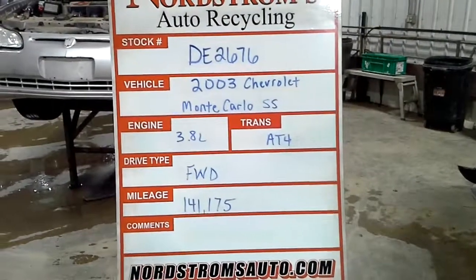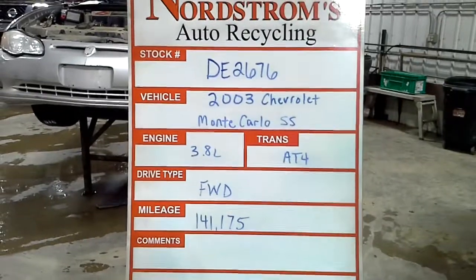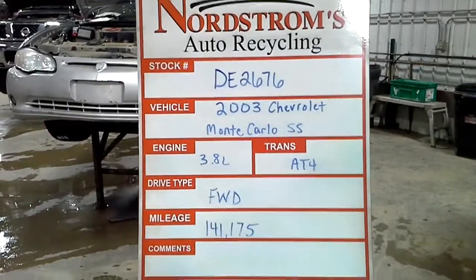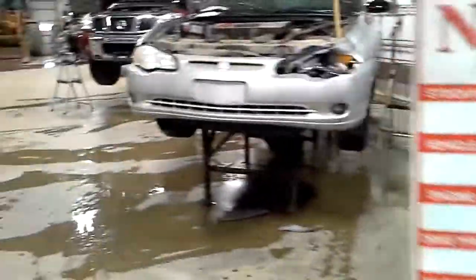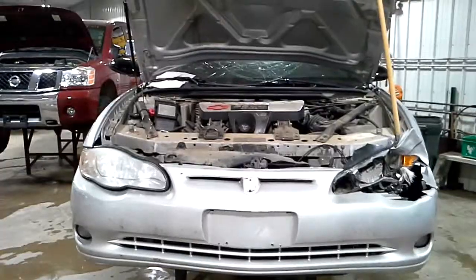Stack number DE 2676. 2003 Chevrolet Monte Carlo SS, 3.8 liter automatic 4-speed, front wheel drive, 141,175 miles. Front hit, silver in color. Vehicle does run and drive.